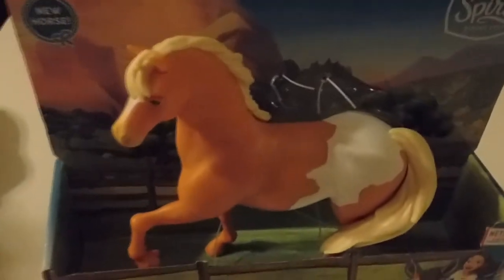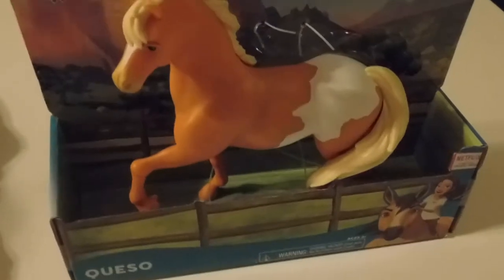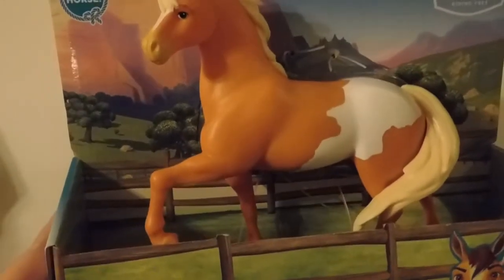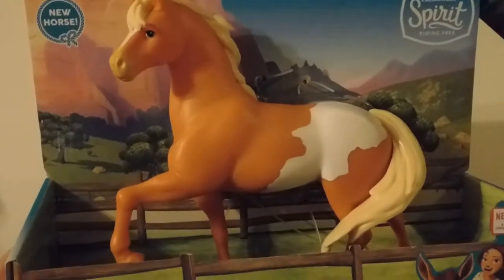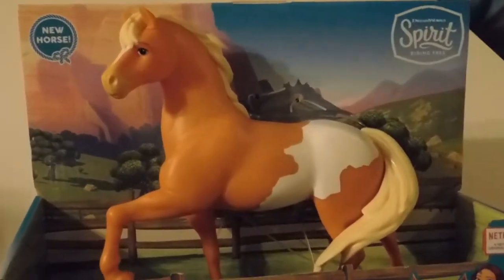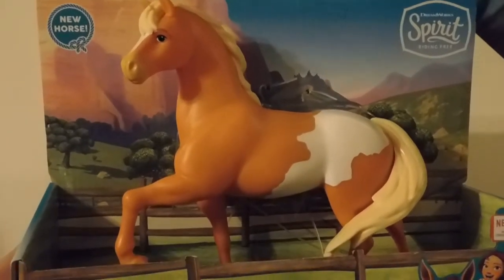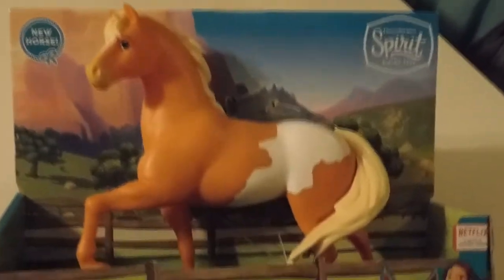We've got all those, but there are at least two or three others I've seen in another video that someone else had up. We were able to purchase this one. It is really cute — I think he's one of our favorites. I haven't seen him in the series yet; we're a little bit behind on the series with Netflix, between moving and everything.